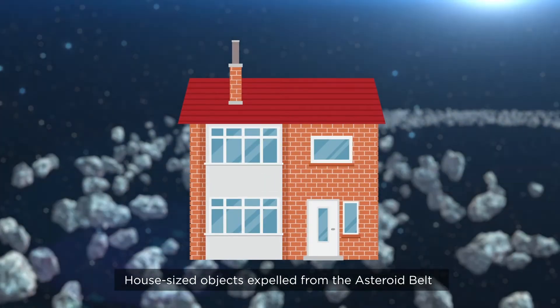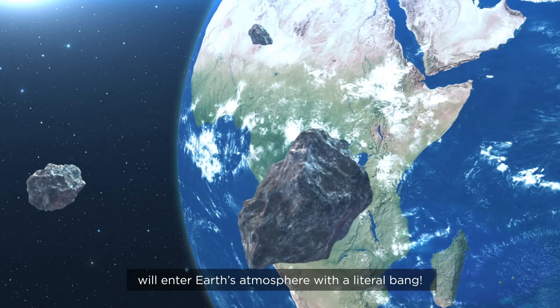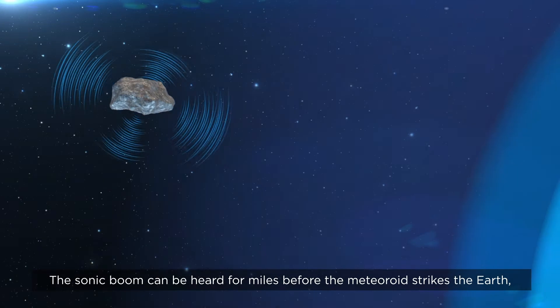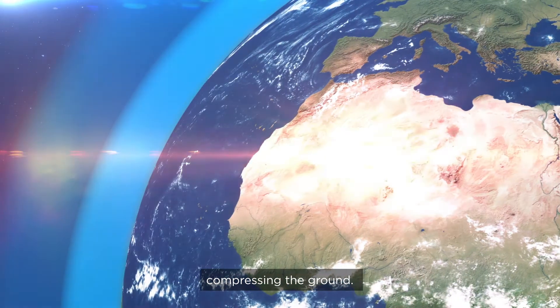House-sized objects, expelled from the asteroid belt, will enter Earth's atmosphere with a literal bang. The sonic boom can be heard for miles before the meteoroid strikes the Earth, compressing the ground.